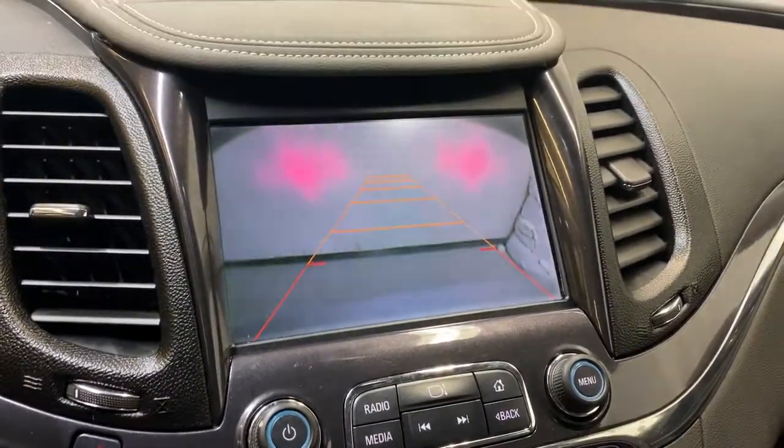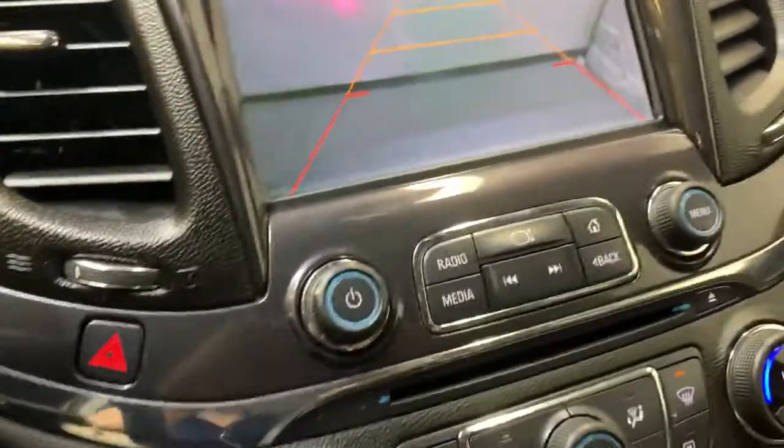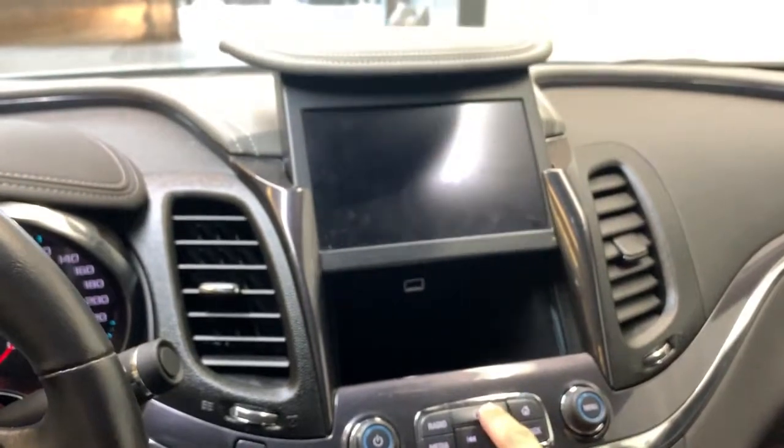When the Impala is in reverse, this is where you'll find your backup camera. There are analog controls here, and pressing the middle one raises the screen out of the way, giving you a little storage space with a USB port. Hold it again to bring the screen back down.